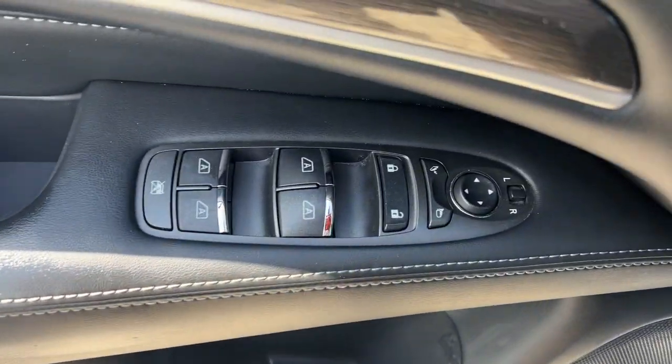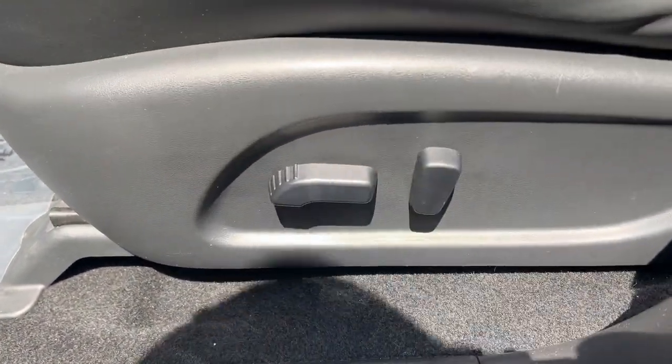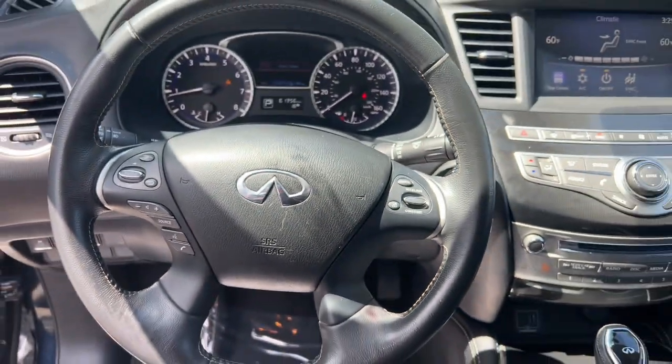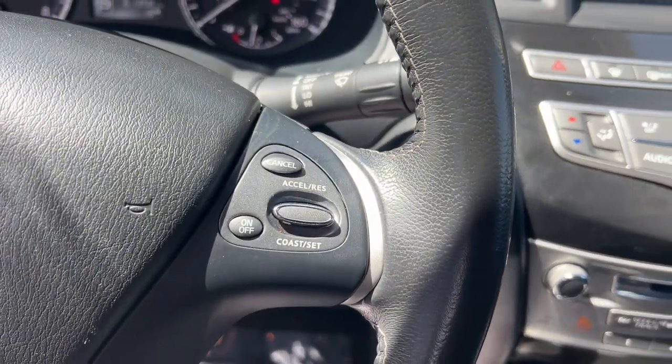The following are some of this vehicle's highlighted options: moonroof, keyless entry, satellite radio, power passenger seat, power lift gate, heated mirrors, fog lamps, dual zone AC, blind spot monitor, and rear AC.